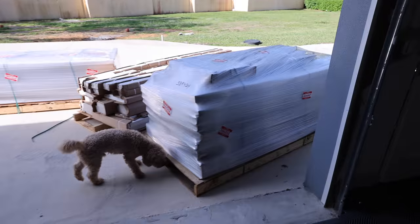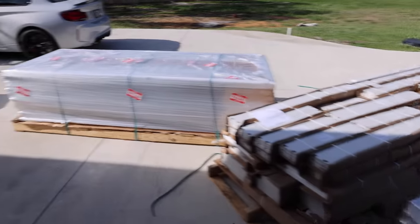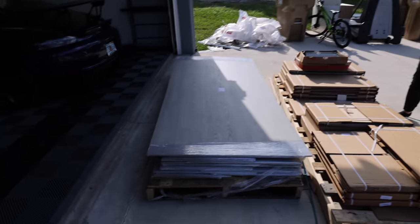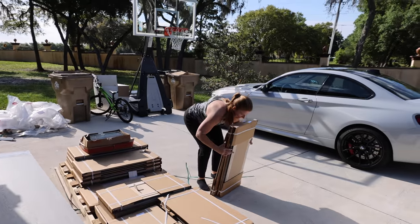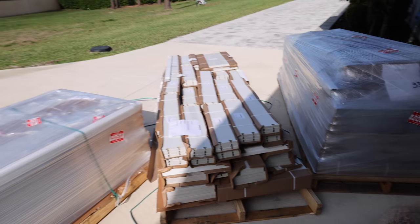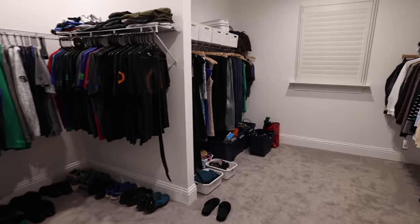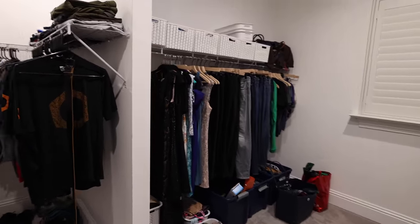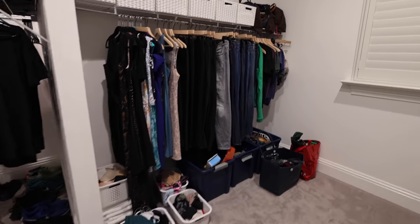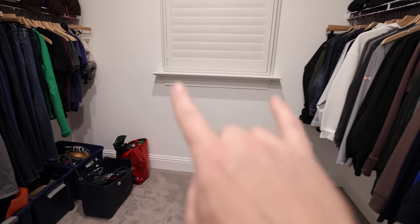Here's how the closets come — I had them put them here outside of the garage, but they come on pallets. You enroll your family and unload one little piece at a time — lots of pieces. Shelly, you're gonna be excited for this. He said it's gonna be awesome. Today's the day we're gonna dial in the master closet.